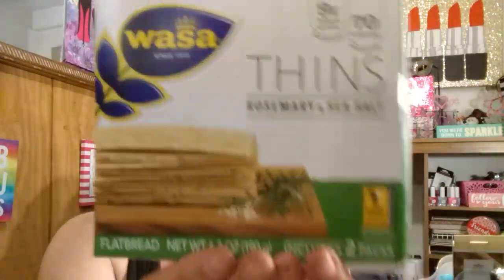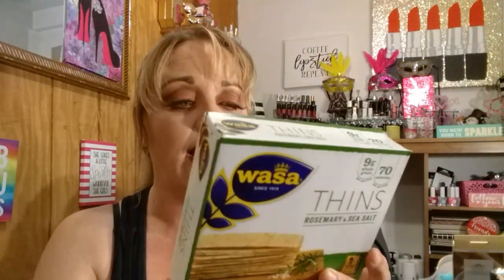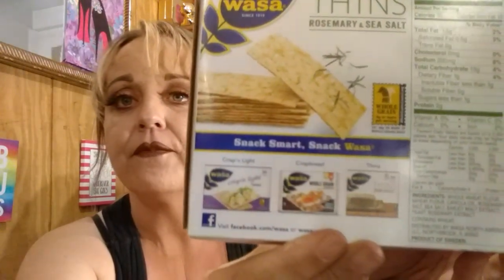I also found these — these were new. This is the Wasa brand, and these are a flatbread called Thins in rosemary and sea salt. It includes two packs and it's whole grain. I think these look very good and tasty. There's a whole different line — there's Crisp and Light, there's Crisp Bread, and then there's Thins. I've never tried these, but I'm sure I'll like them.